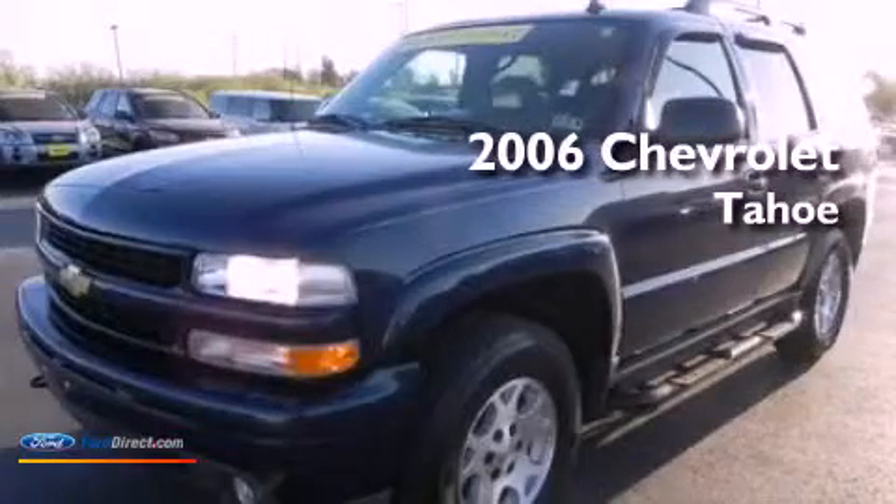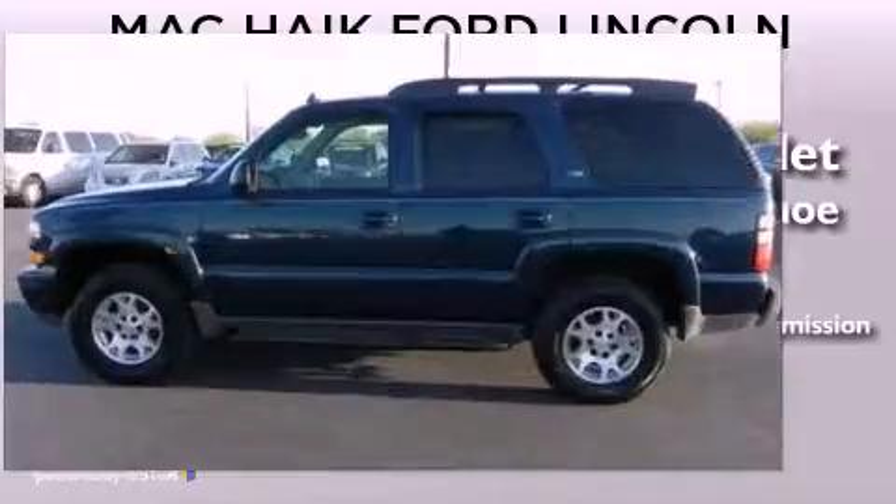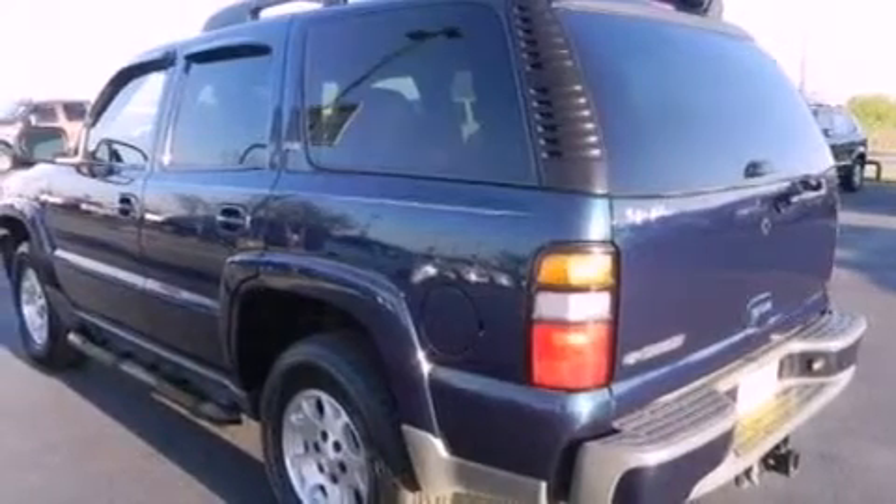This is a 2006 Chevrolet Tahoe with a four-speed automatic transmission. Its top features include a double wishbone independent front suspension, traction control, and stability control systems.